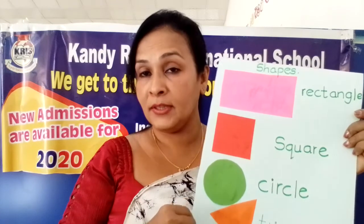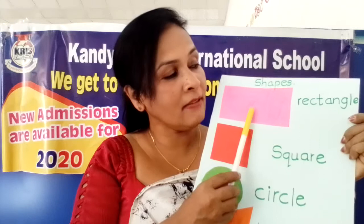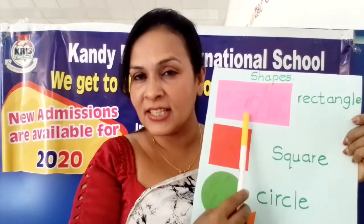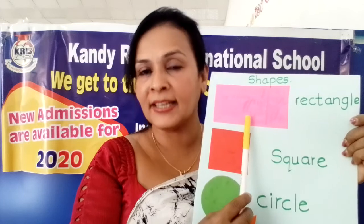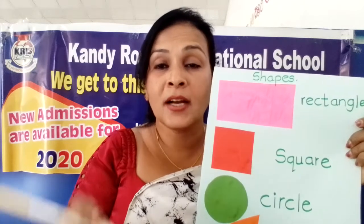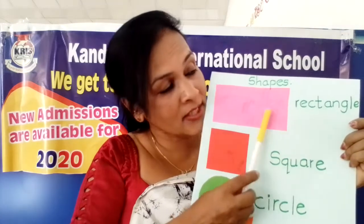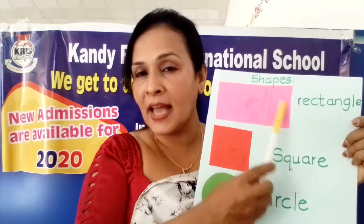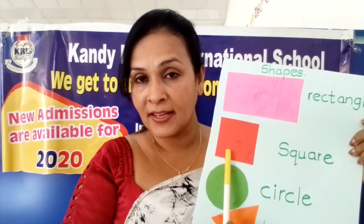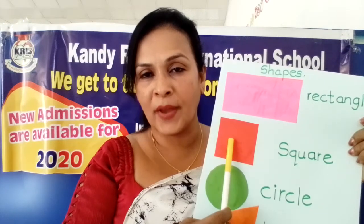Can you remember these shapes? Who can say what is this pink colour shape? What is this shape? Rectangle. I can't hear you, speak up and say. Now see, what is this shape? Rectangle. What is this shape? Rectangle. This one - the red colour one. Square. Very good! What is this shape? Square. Square shape.